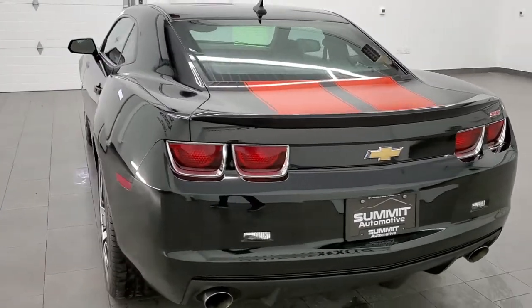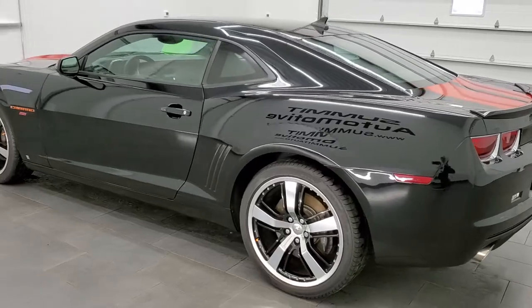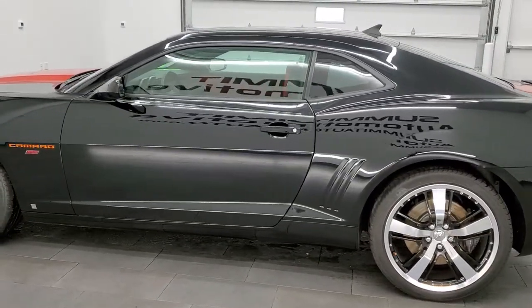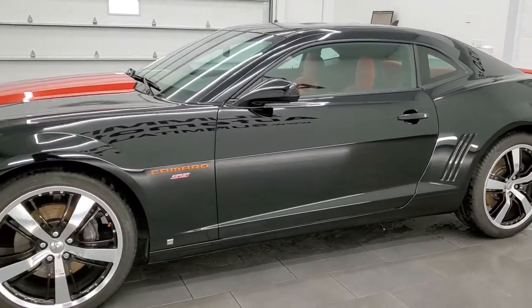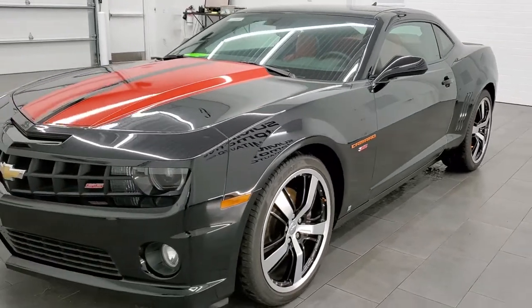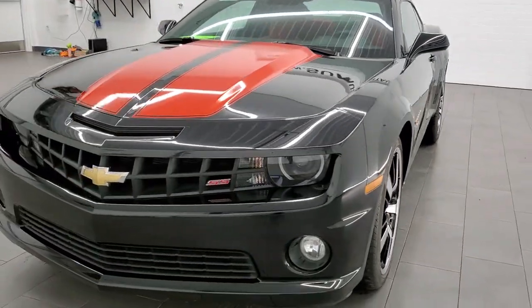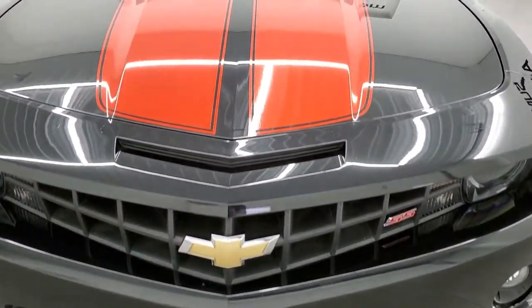This 2010 Chevy Camaro 2SS has the 6.2 liter V8 motor and when it's paired up with the manual transmission it pumps out 426 horsepower. This car has been fully safetied and inspected by our service shop, has a fresh oil and filter change, all the fluids have been checked and topped off and it is 100% ready to go.